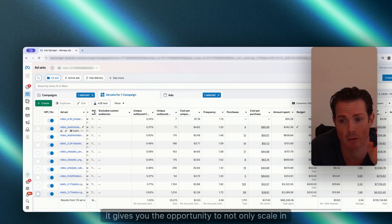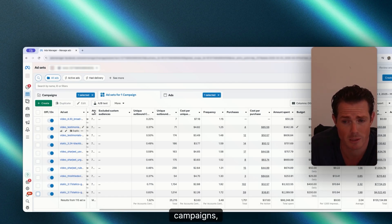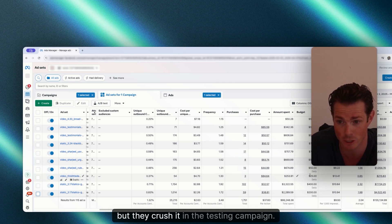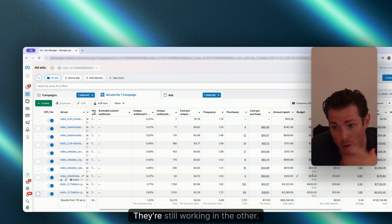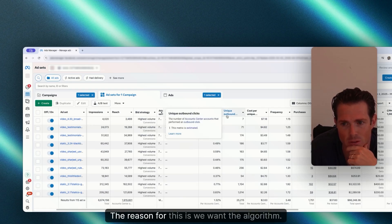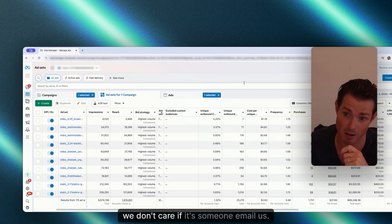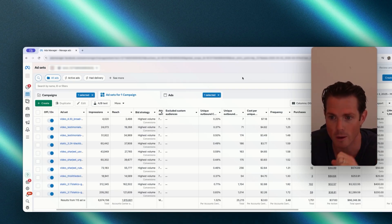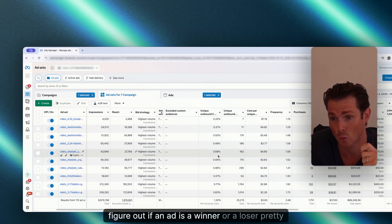It gives you the opportunity to scale in both the testing campaign and in your performance campaigns. One last caveat: when you duplicate a winning ad into your performance campaigns, it is not guaranteed to do well there. I've had ads that don't do well in performance but crush it in the testing campaign. The beauty of having them running in both is that if they don't work in one, they're still working in the other. Also, I do not exclude audiences in testing — we want to know if this ad drives people to order, and you can figure out if an ad's a winner pretty quickly.